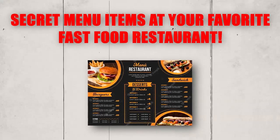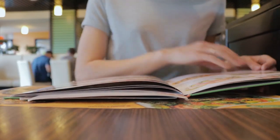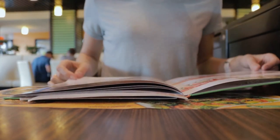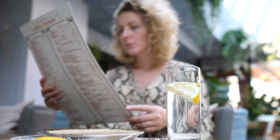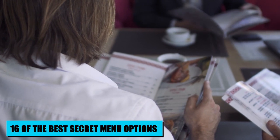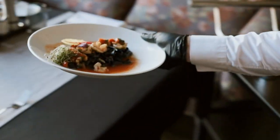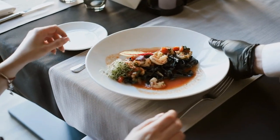Secret menu items at your favorite fast-food restaurant. Did you know that there are secret menu items at many popular fast-food chains? These off-menu items are often just as delicious as the regular menu items, but they can be even more exciting because they're not as well-known. In this video, we'll share 16 of the best secret menu options at your favorite fast-food chains. So, next time you're feeling adventurous, be sure to ask your server about these hidden gems.